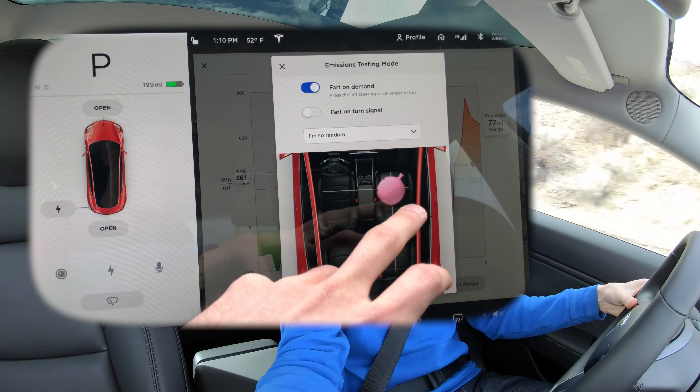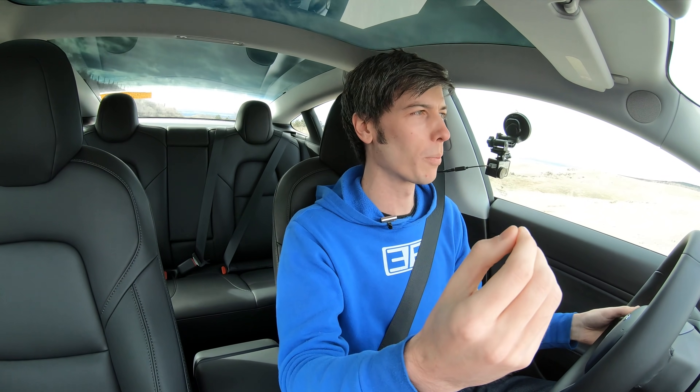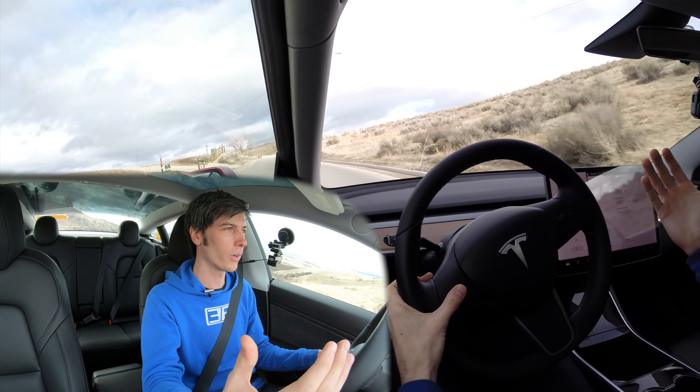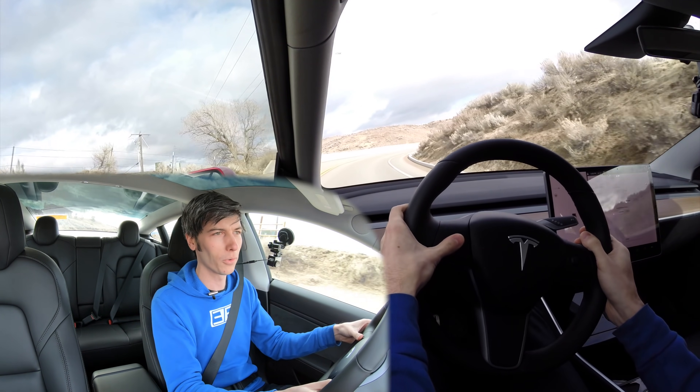Tesla has released fart mode, so you can just press this button on your steering wheel and make these noises. I'm not doing any video editing — this is truly the car itself making these noises. And it reminds us that as humans, you don't have to take life so seriously. It's okay to make mistakes, it's okay to be silly, it's okay to have fun. That is what I as a human have learned from Tesla's fart mode — something we can all appreciate.